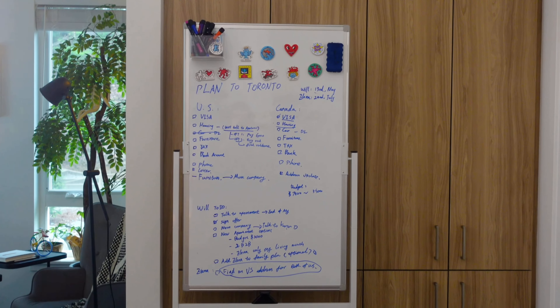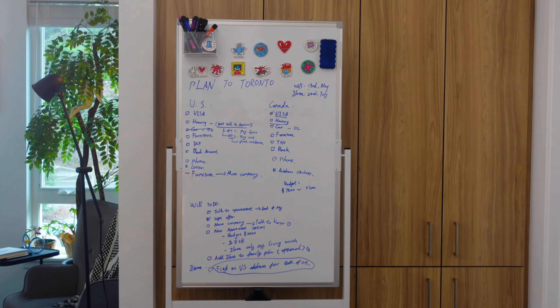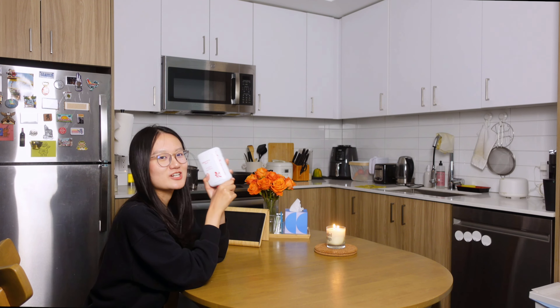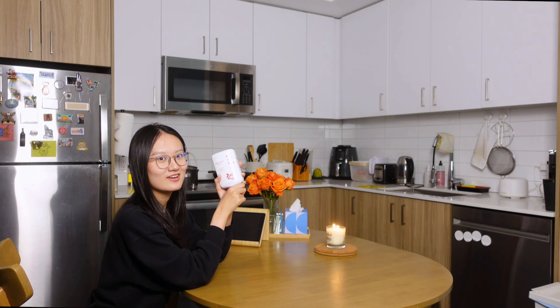The reason I'm shooting today's vlog is because neither me nor my partner won the H-1B lottery this year, and we will be moving to Toronto next month. Can you believe it? Before I get more emotional, let me show you the bedroom.